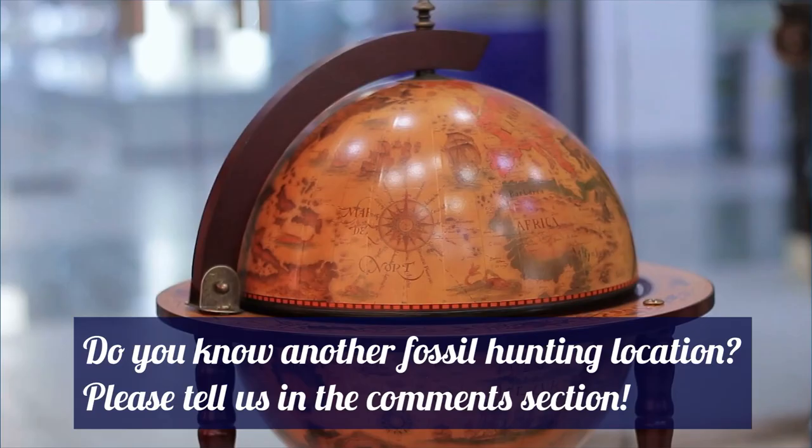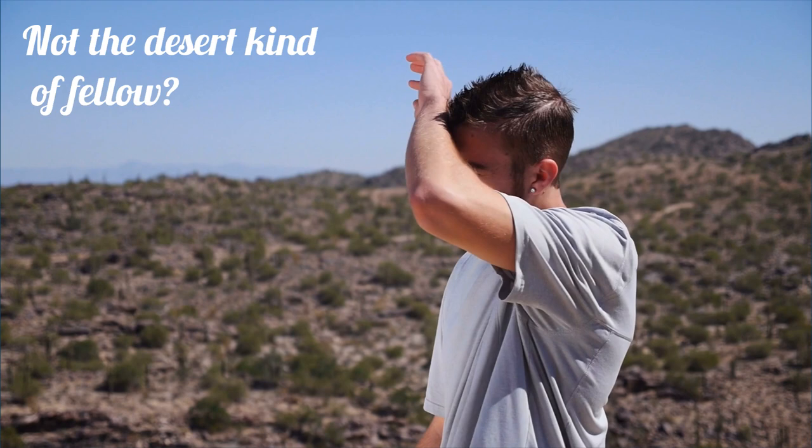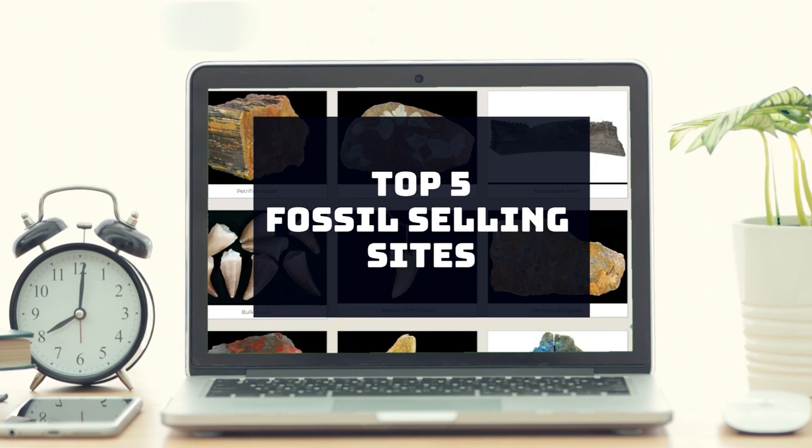Have you come across a great fossil hunting location that we have missed? Please tell us about it in the comments section below — sharing is caring. If you're not the desert kind of fellow, then the only option left is to find suitable sellers online. So, drum roll please — here are the top fossil selling sites online.